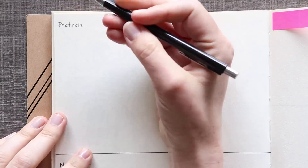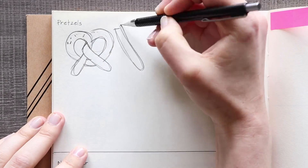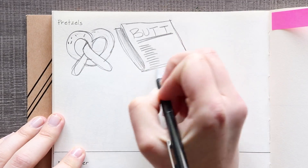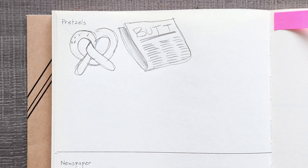Before getting started on any of my ideas I just wanted to sketch the pretzel and the newspaper as they were — a normal pretzel and newspaper. And then I wanted to start thinking of ideas.